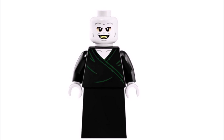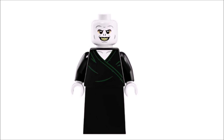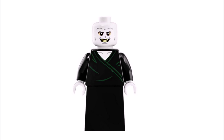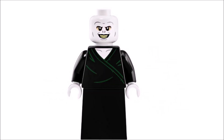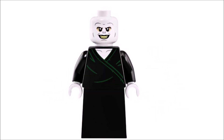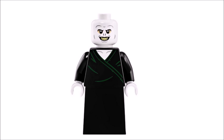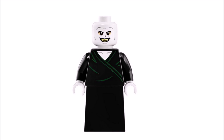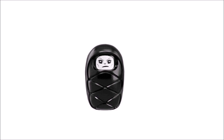Moving on, in ninth place we have Voldemort. This isn't the rare Voldemort — he's not really hard to find — but as a Harry Potter minifigure he looks really cool. I'm talking about the Voldemort featured in the Rise of Voldemort set from 2019. I really love his simple yet sleek black robes with a hint of dark green, and his facial expression looks really nice. It was either him or baby Voldemort — both work for me.